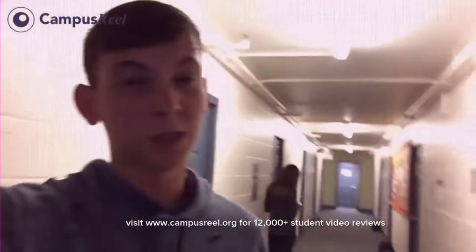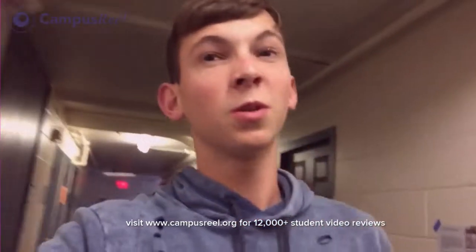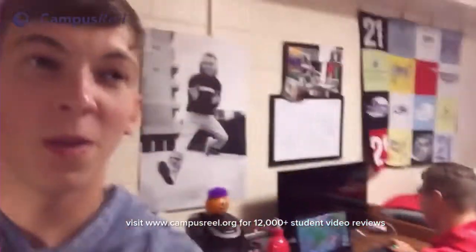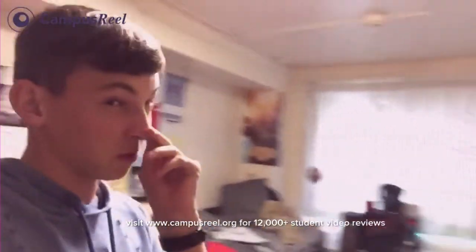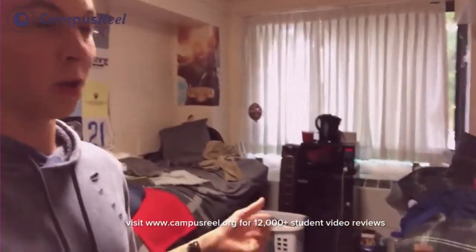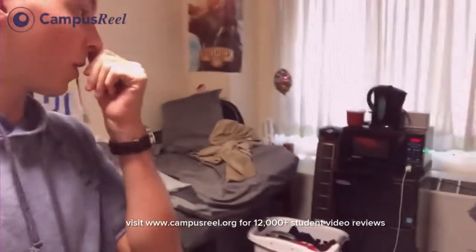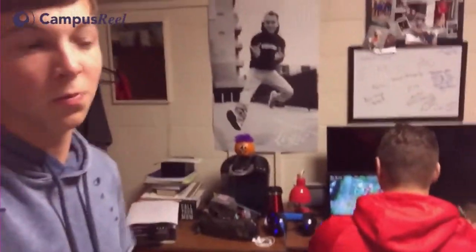So right now we're in Gonzaga — this is one of the freshman dormitories. I'm gonna take you into one of my friends' rooms. This is Harrison, this is Israel. Similar to the sophomore dorm I showed you, every room does come with a microfridge and a microwave, similar beds. You do get a wardrobe and dressers on the bottom. You get a desk, chair, and an additional dresser too. So you don't have to buy any of that extra stuff — it all comes with this.